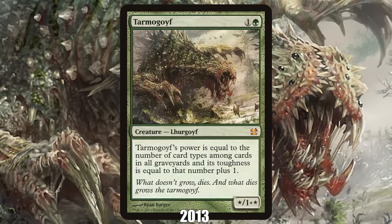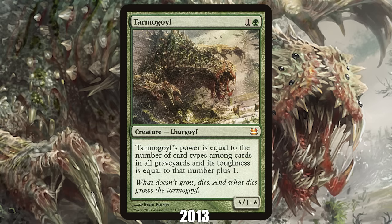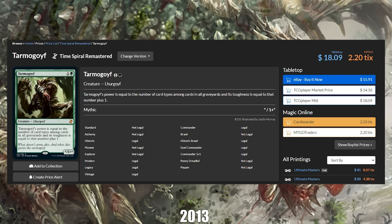2013: Tarmogoyf from Modern Masters. The second reprint on our list, Tarmogoyf first showed up six years earlier in Future Sight. But thanks to the advent of the Modern format where Tarmogoyf was an ultra-staple, its price exploded. At one point, a single copy cost $210, making the new Modern format prohibitively expensive. This led to Wizards creating the Masters series of sets specifically to reprint important cards that had gotten too expensive, with the first release dropping in 2013 headlined by Tarmogoyf. While it took many years and several reprints, the plan worked — today you can snag a copy for $18, a 90% drop from its peak.